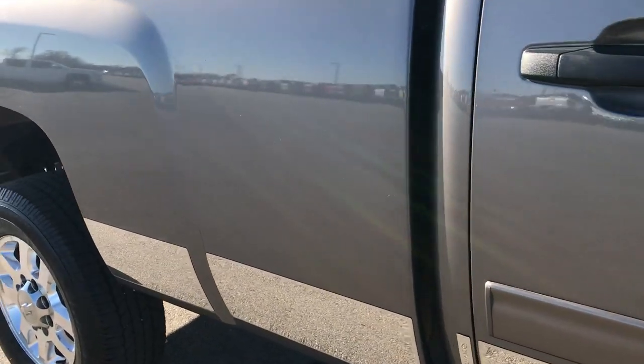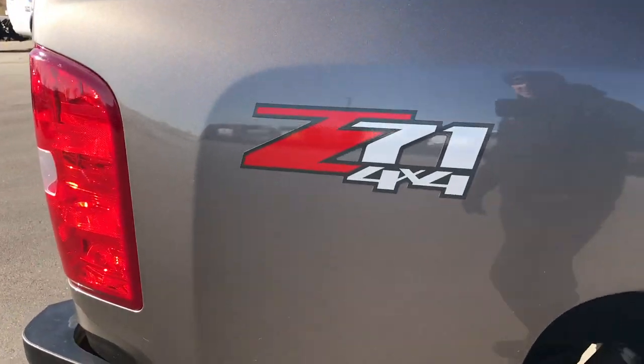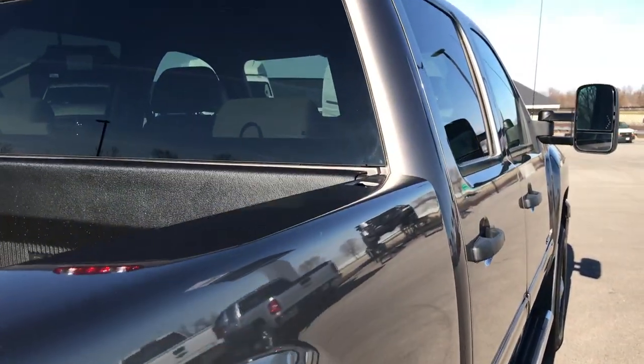We take these HD videos so if you are far away, or even if you're close by and just cannot make the trip down but you're still interested in purchasing the truck, you can still see the truck, hear the truck, and have confidence in the vehicle you're looking at before you even get here.